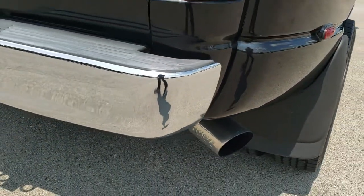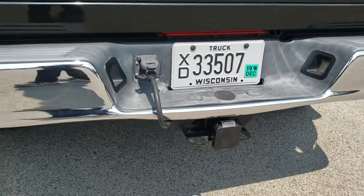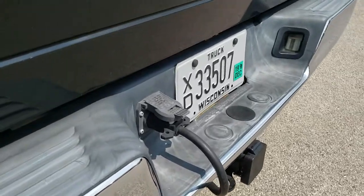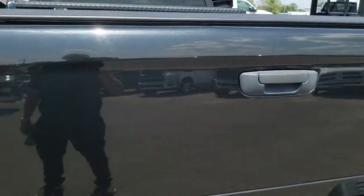Got the chrome-tipped exhaust. As we come around to the back of the vehicle, full towing package which includes a 7-pin wiring and a receiver hitch. Tailgate is in really nice shape as well.